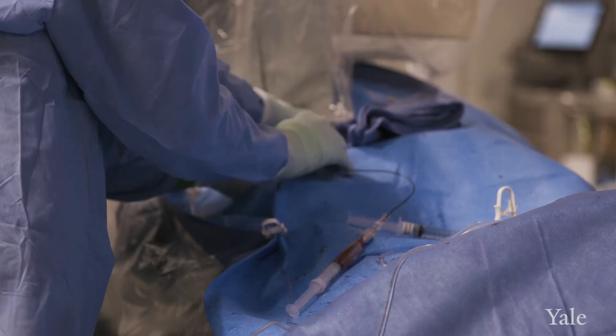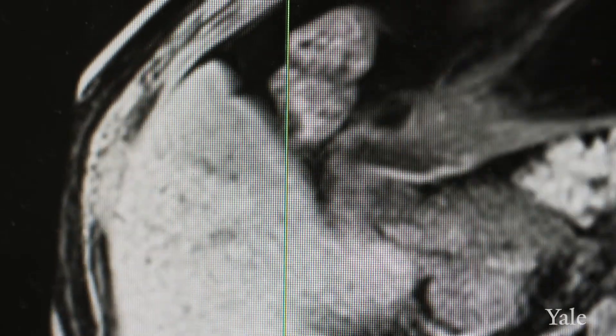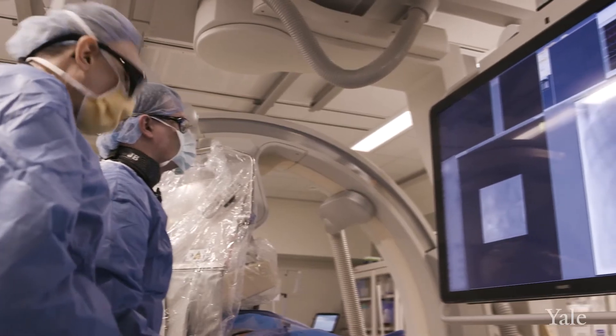I primarily treat primary liver cancers, which is a very common cancer worldwide and a growing incidence unfortunately in the United States. The two main procedures we can do for primary liver cancer are local ablation, which most commonly is the delivery of heat by placing a needle within the tumor, and chemoembolization.